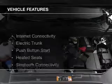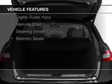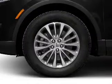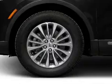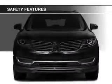The features include electric trunk, push-button start, heated seats, Bluetooth connectivity, Sirius XM satellite radio, digital audio input, remote start, steering wheel controls, and memory seats.